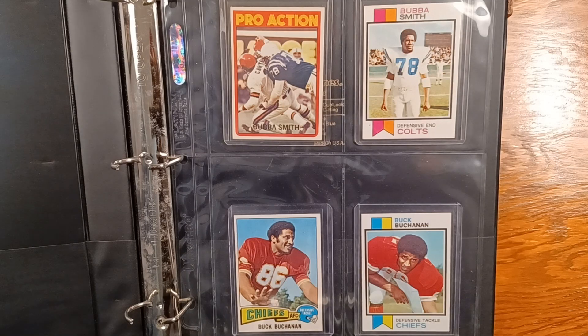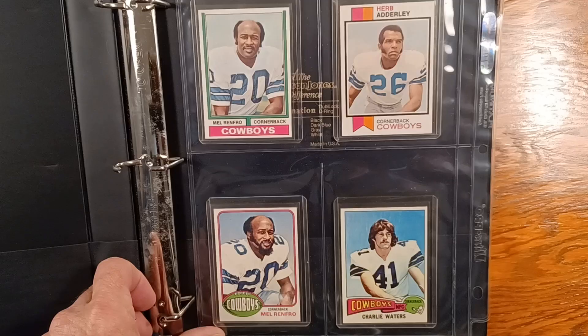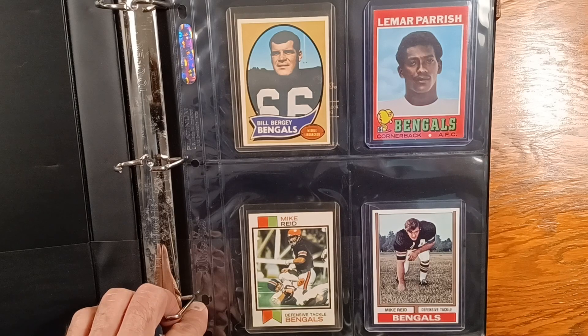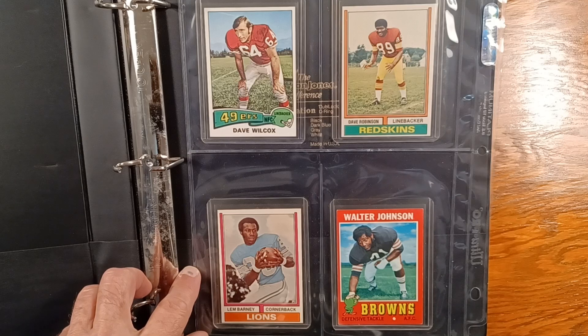My favorite Topps defensive cards. Either they are my favorites, or they are in great condition. Rookie Charlie Waters. Rookie Bill Bergey. Rookie Lamar Parrish. Most all of these guys are Hall of Famers, or else just really cool cards like the Walter Johnson.